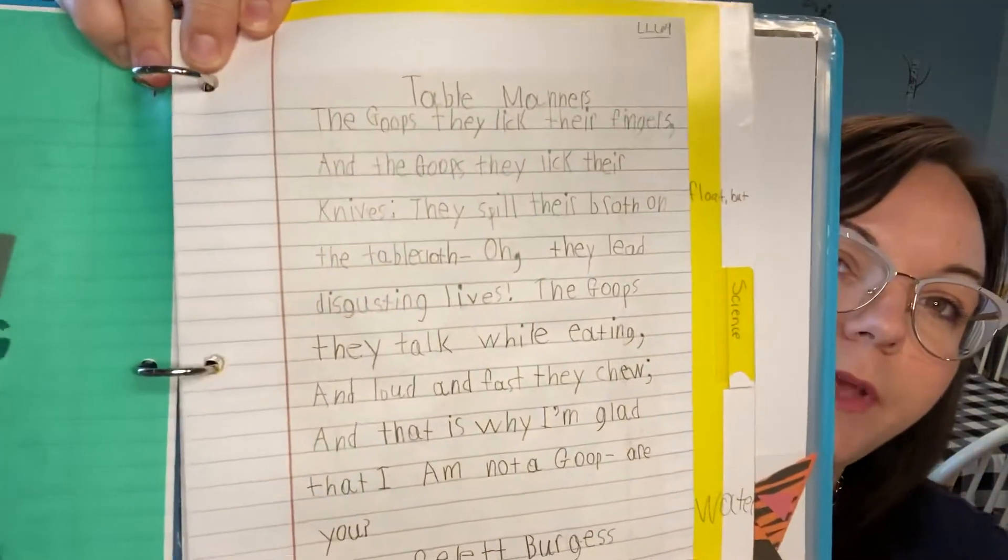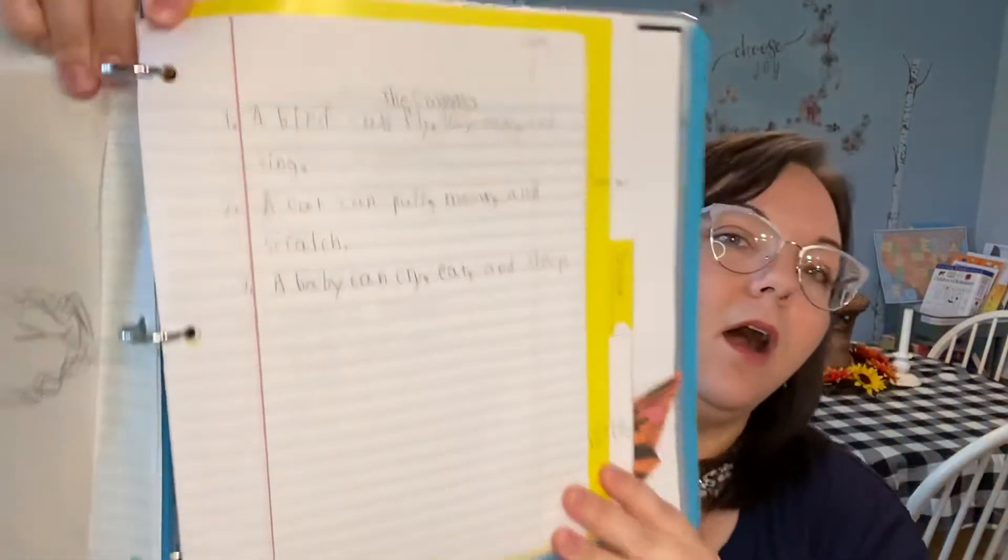This is her binder for language arts, which I'll briefly show you. We have tabs, and this one is Language Lessons. She keeps things like the Table Manners poem she copied, and when she was learning where to place commas — so her language arts work is also in this binder along with science and anything that doesn't have a designated binder. It's kind of just an all-in-one binder, and if it gets too full I may separate them. That's where her spelling tests go — we just put them right in there.